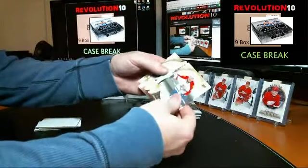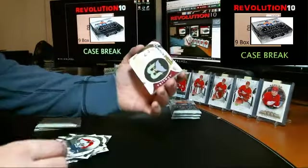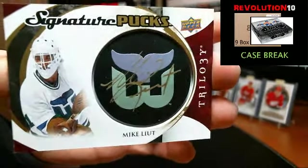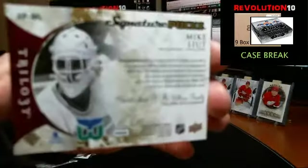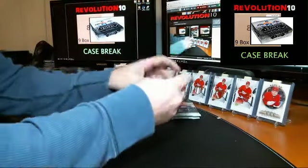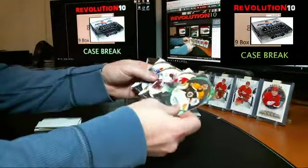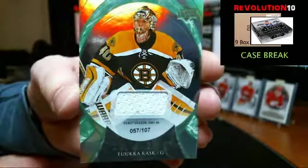Looks like we've got a puck — Signature Pucks — Mike Liut going to the Hartford Whalers, which moved to Carolina, so the Hurricanes will get this. Signature Pucks autograph. Numbered to 107 — jersey card for the Bruins, Tuukka Rask, debuted in 2007-08.